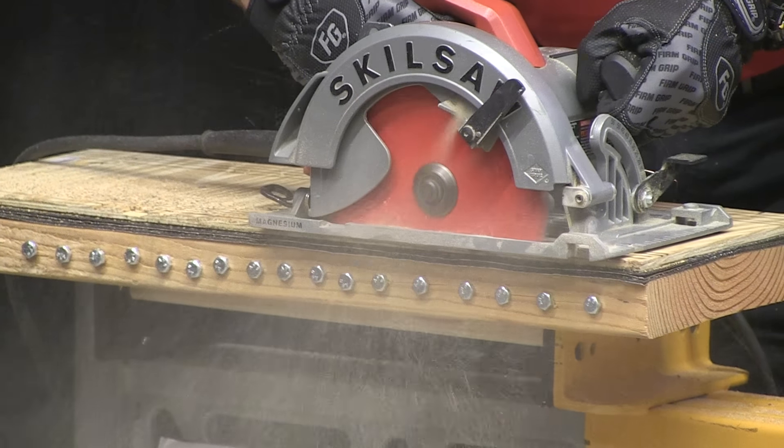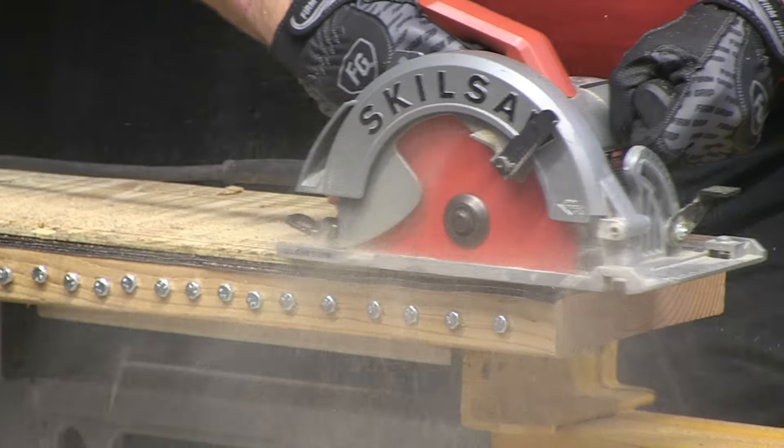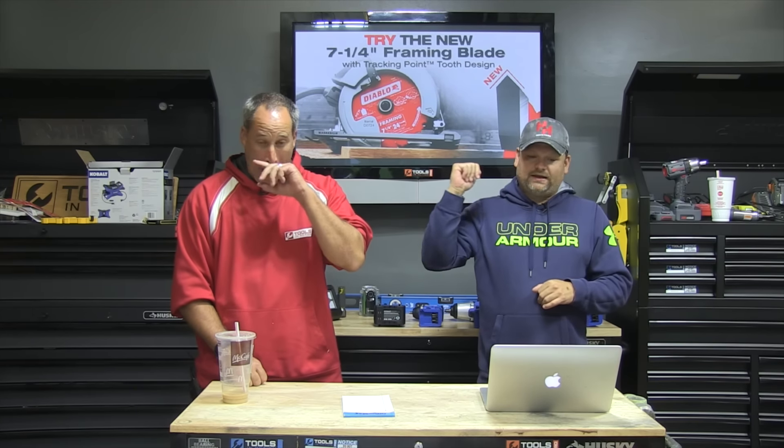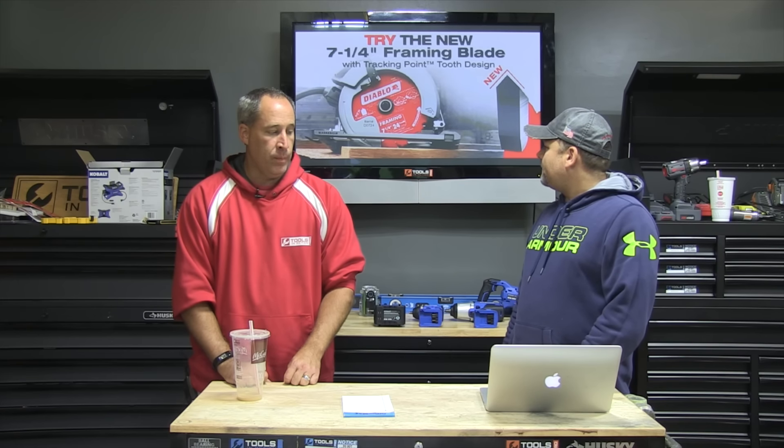The best way to see Diablo in action is for you guys to check it out for yourself. The first 150 people who click the link and sign up below are going to win a seven and a quarter inch Diablo framing tracking point blade. Hopefully you have one of those saws — don't be the guy that gets it and sells it on Craigslist. These are great saw blades.